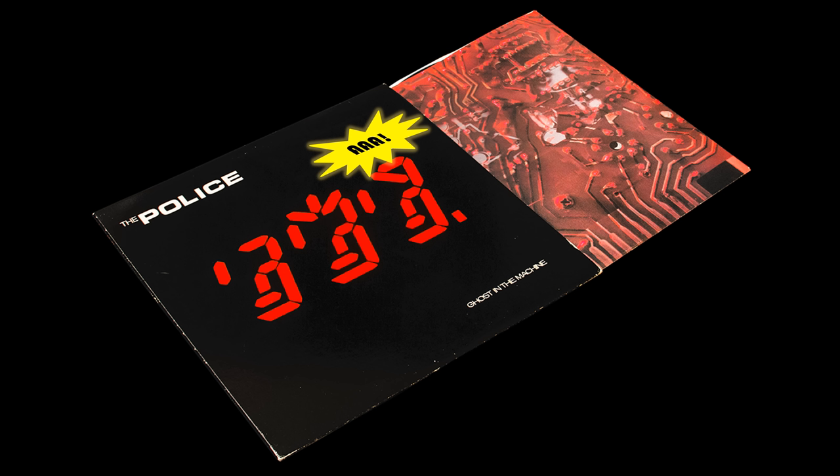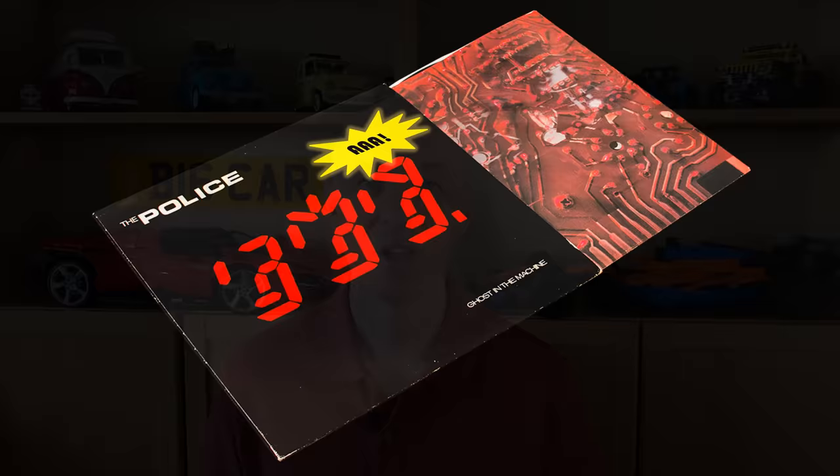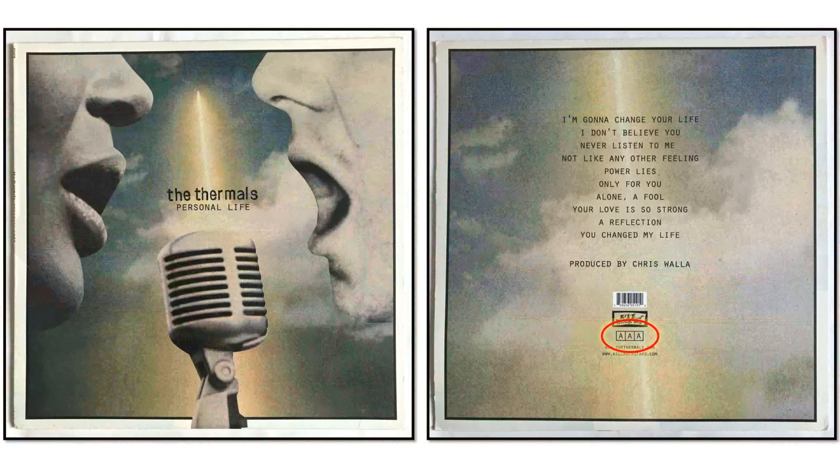In practice, that almost never happened — who wants to advertise analogue over digital in the 1980s when digital meant quality? But more recently, some vinyl and cassettes have actually used this three-letter code, perhaps for its retro look. One example is Personal Life by The Thermals, which was released on vinyl in 2010.